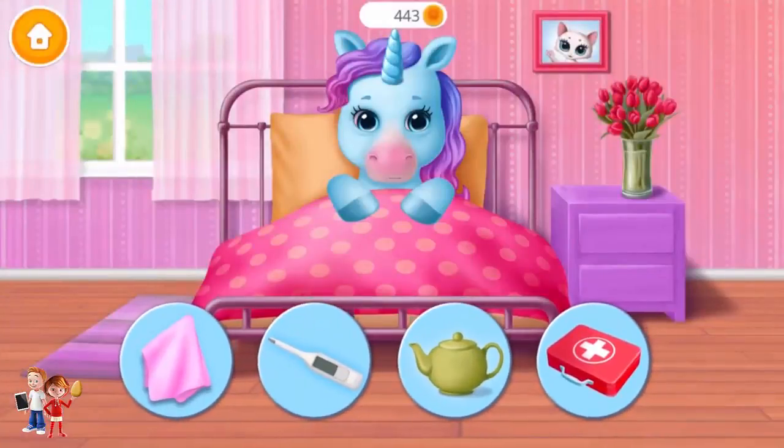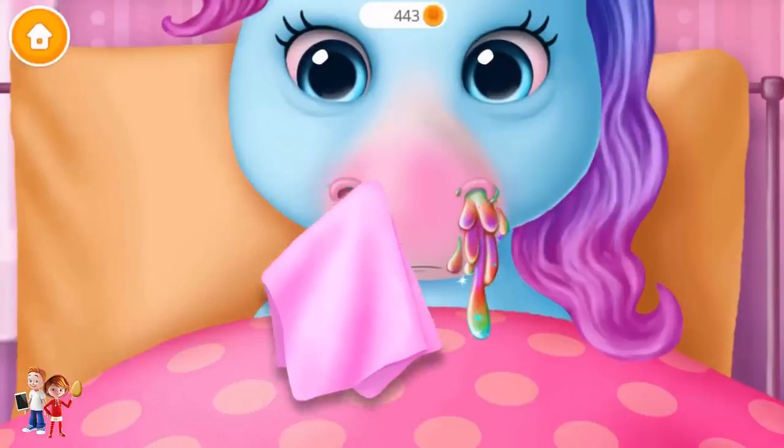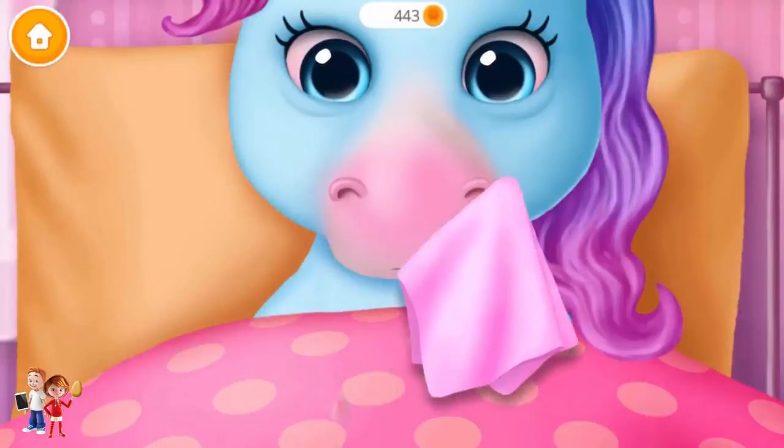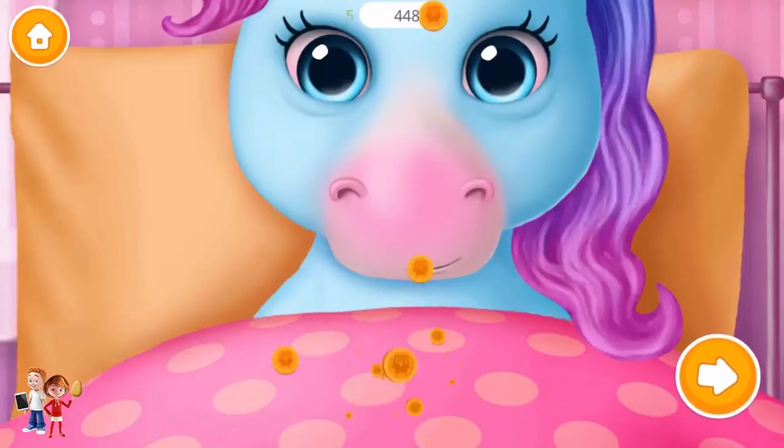Rainbow got the flu. Can you treat it? Oops! Wipe off the snot. Much better! Thank you!